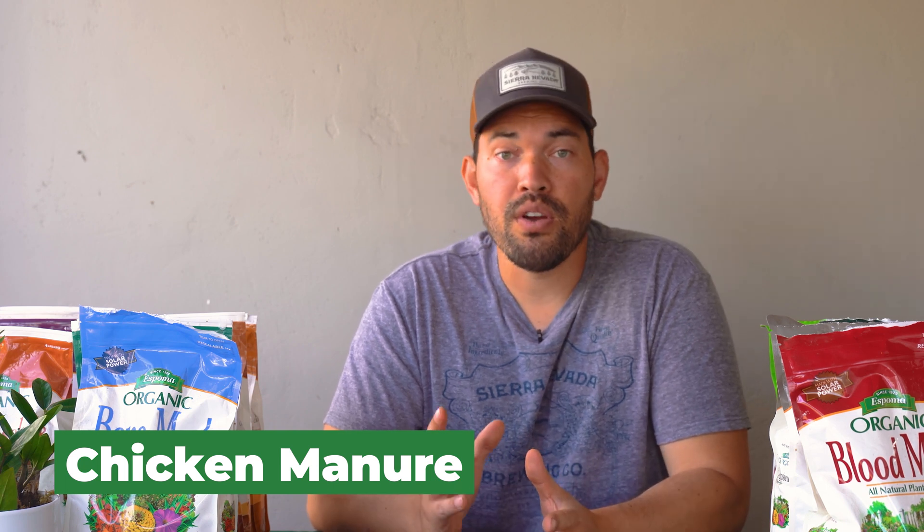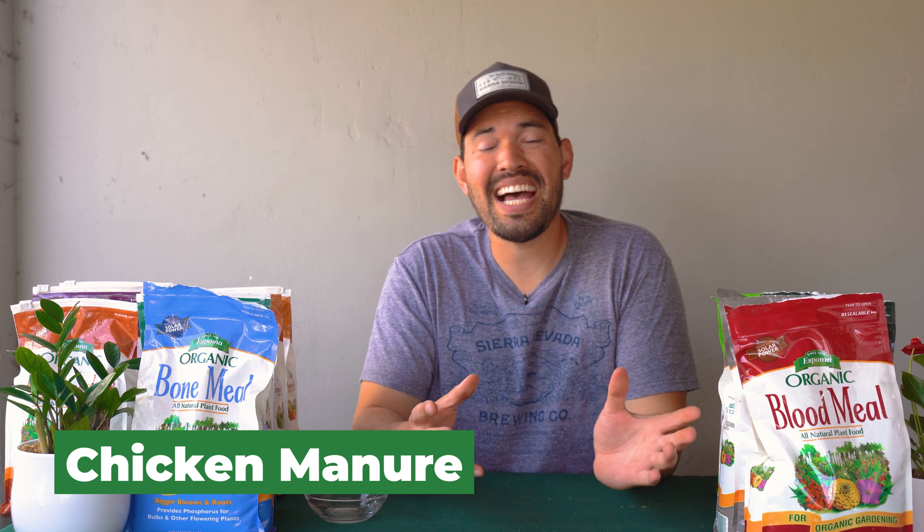Chicken manure is probably more common if you're in the homesteading world and keeping chickens. It's one of the better manure sources for your garden. The trick is that it's higher in nitrogen — around a 3-1-2 — but it's also quite hot. It's what we call a hot manure with the potential to cause nutrient burn. So whether you're keeping chickens or purchasing chicken manure, make sure it's composted down and broken down a bit more. If you take fresh chicken manure directly from a coop and dump it on your plants, they're probably not going to have a good time. Use fresh chicken manure only on beds you're preparing for later.